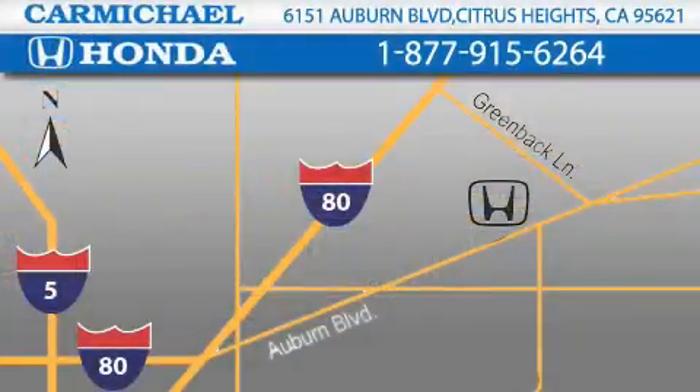Contact Carmichael Honda today. One minute off Interstate 80 at Greenback Lane and Auburn Boulevard, or contact us at 877-915-6264. We'll see you next time.